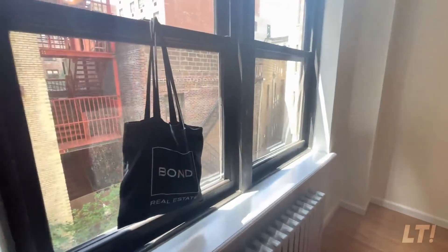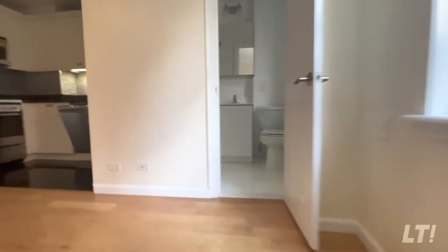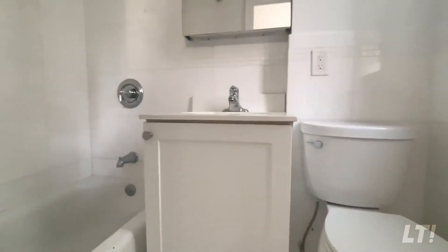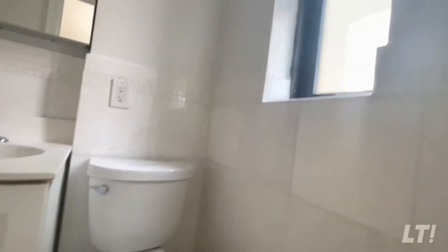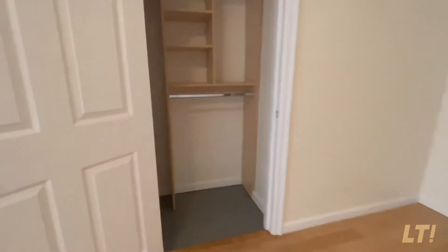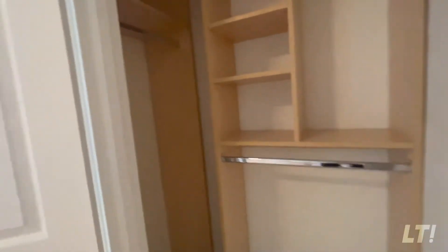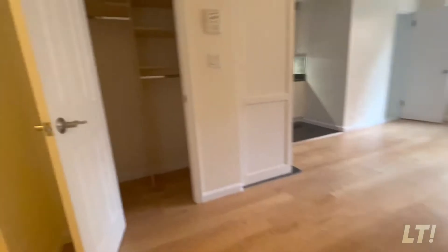Lots of light, even though we're only on the third floor. Check out the bathroom — pretty functional. There's a window, which is great. And we also have two wonderful closets — here's the second one.